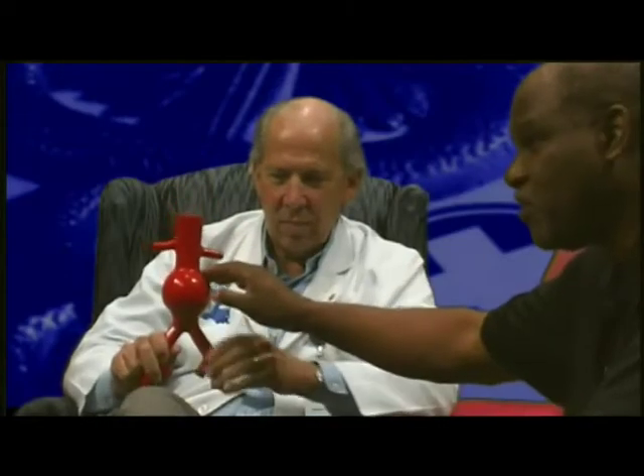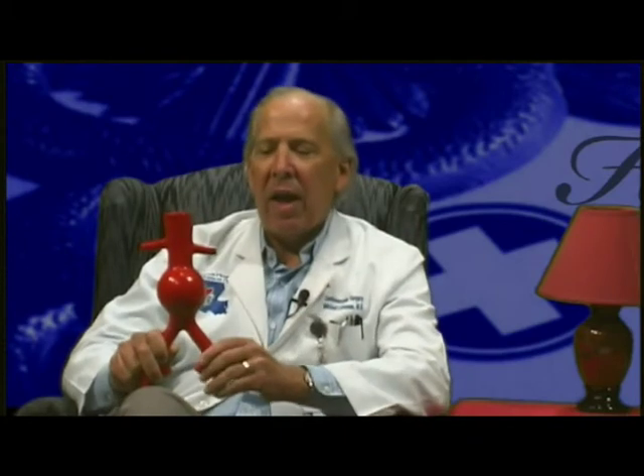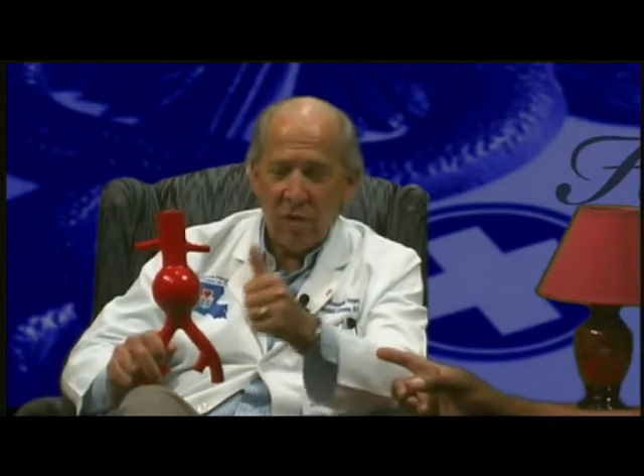I want you to show that to the audience again. This right here is the aneurysm — the bulge of the aorta. Your aorta normally is about the diameter of your thumb, maybe a little bit bigger. So you can see there's a huge difference in size. Then through small incisions, about two inches at each groin where the artery comes down to the legs, the artery is exposed. Using wires and catheters, the device is loaded into these catheters, which are a little bit less than the diameter of a big pen.